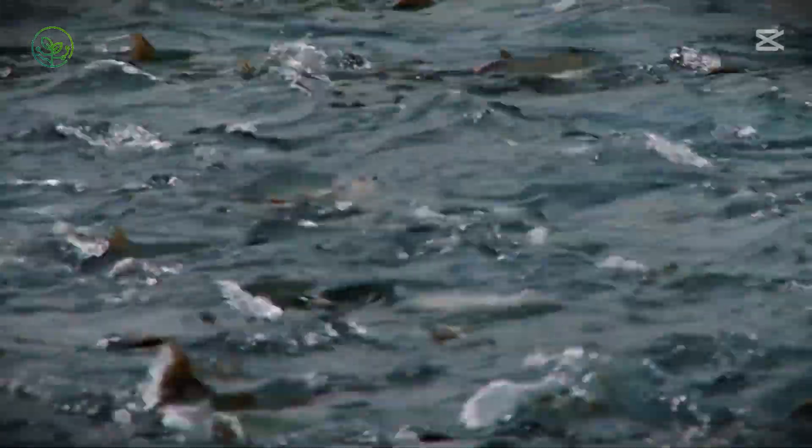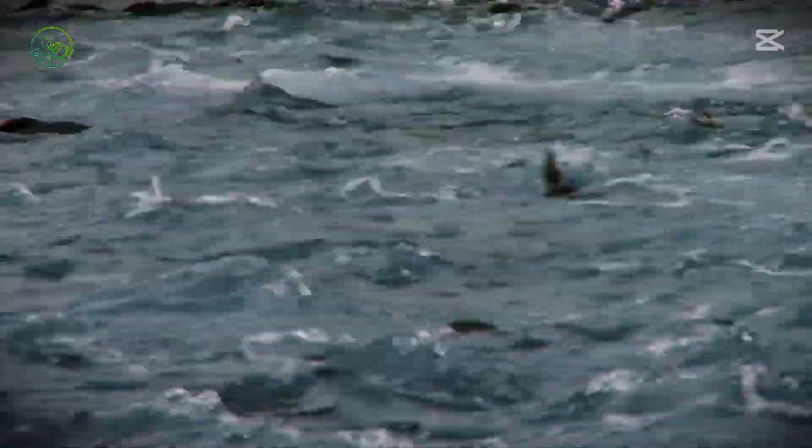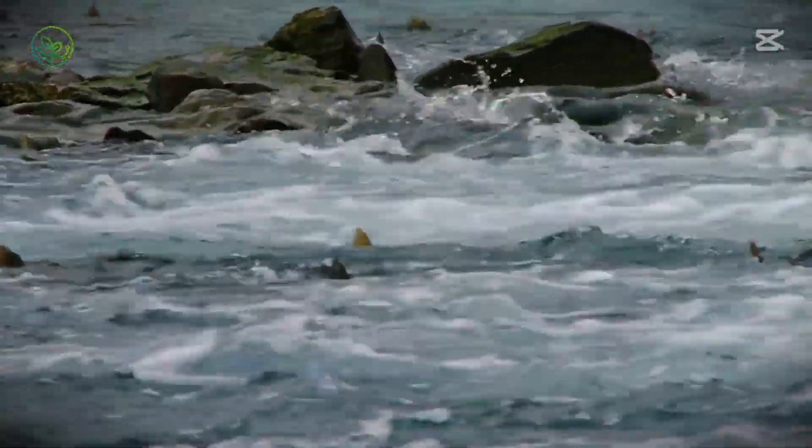Beneath the icy waters of Norway, Chile, and Scotland, millions of salmon swim in vast underwater enclosures. Their environment is carefully managed to replicate the natural conditions of the wild.